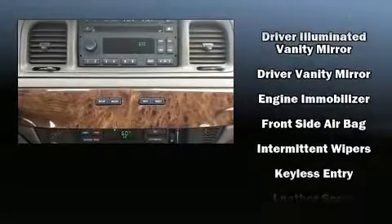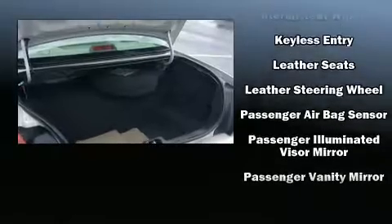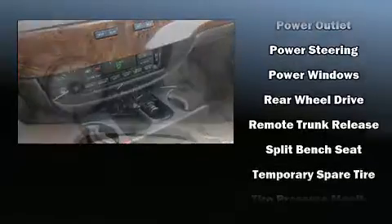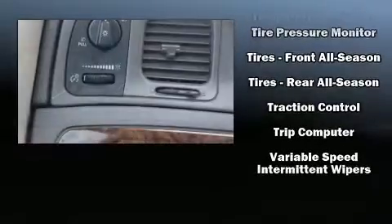Passenger security is always assured thanks to the various safety features such as dual front impact airbags, front side impact airbags, and four-wheel disc brakes with ABS. This car was designed with safety in mind, allowing you to drive with even greater assurance.